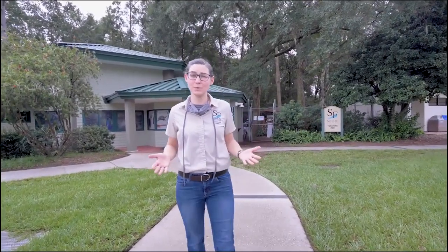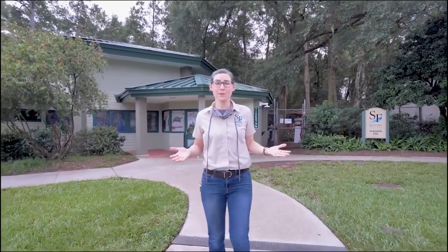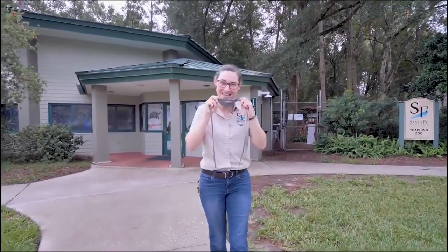Due to the current health crisis, things look a little different as we prepare to welcome our guests back to our zoo. All of our staff will be wearing masks to make sure that everyone, including our animals, are safe. So before we go in, let's mask up and let's head on in.